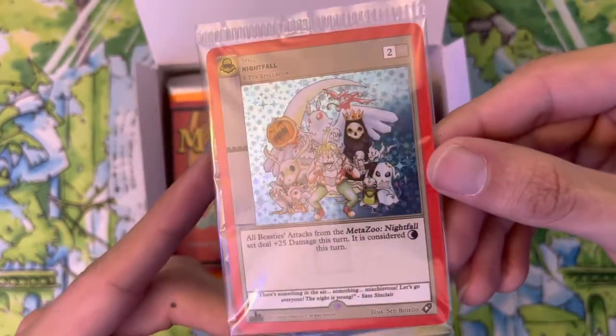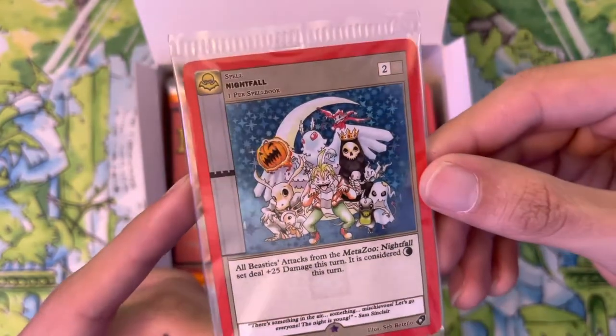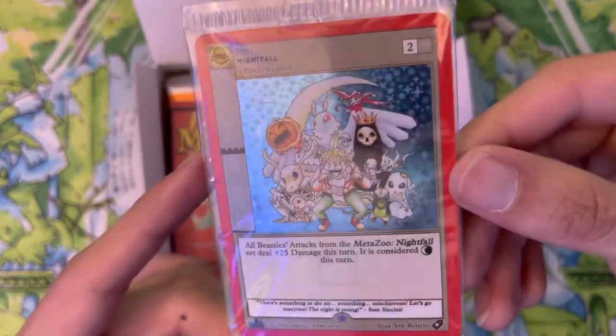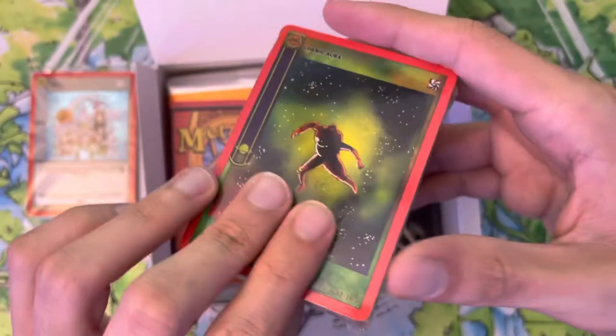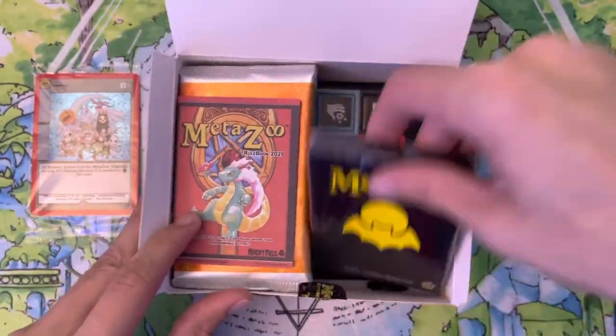That promo is so sweet — it's my first one in my collection and my first time opening one of these spellbooks. All BC attacks from the Menesu Nightfall set deal plus 25 damage this turn and it's considered night this turn. That is so cool — the artwork is just amazing. There's our aura deck; I don't think there's anything super hot in there so I'll set it aside and crack it open later.